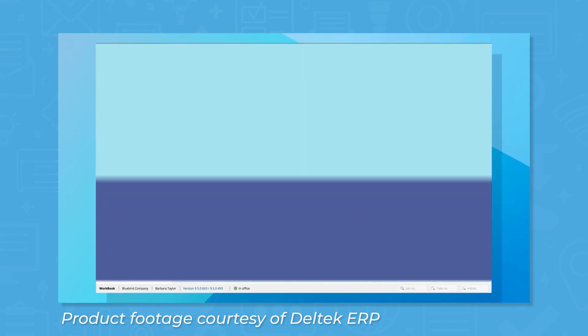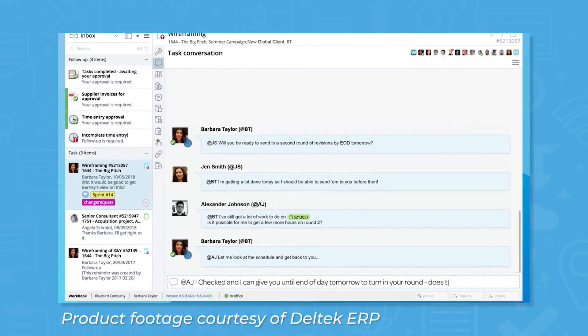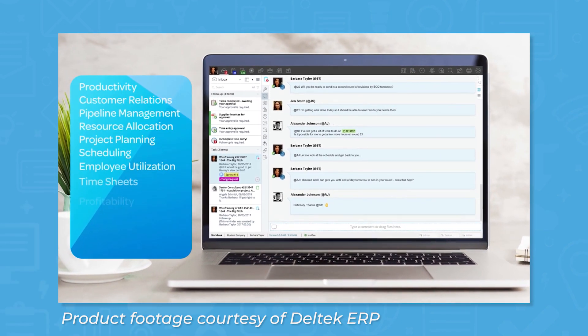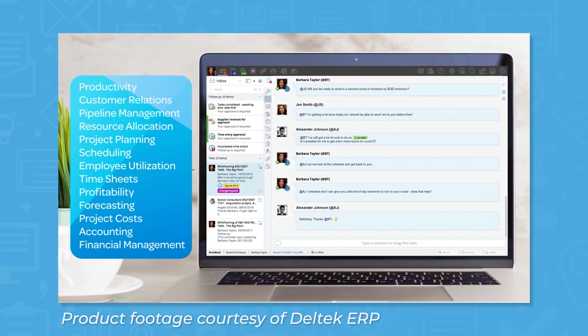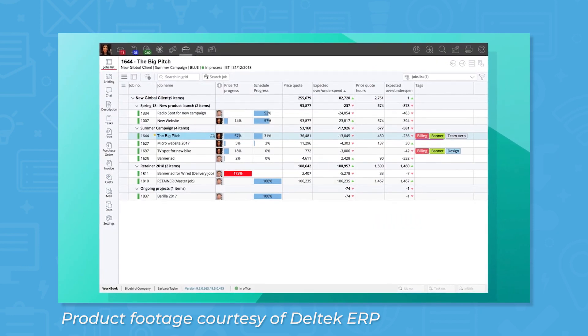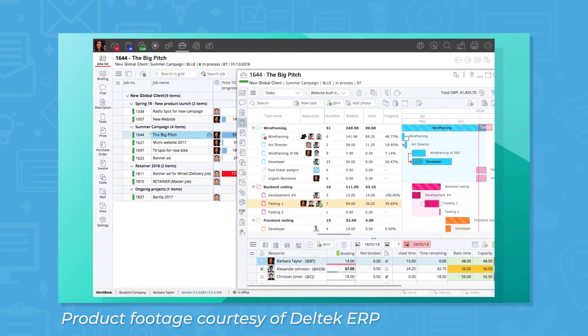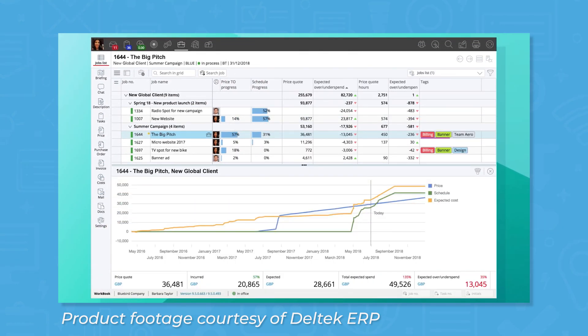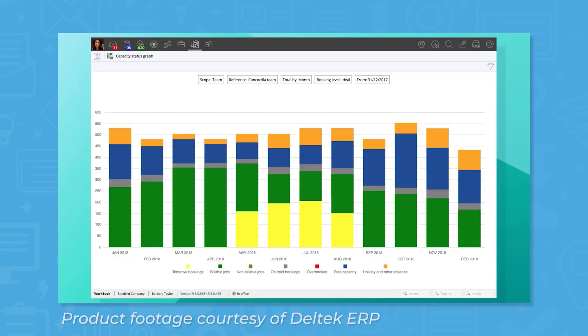Workbook is best suited for agencies and in-house teams, built for project, financial, and people management. The Project Management module includes features for task management and different task views like Kanban boards and a calendar integration. The system comes with pre-built reports for making dashboards, you can invite clients to create limited visibility accounts for easy collaboration, and resource management and financial reporting can lend insight for future planning.